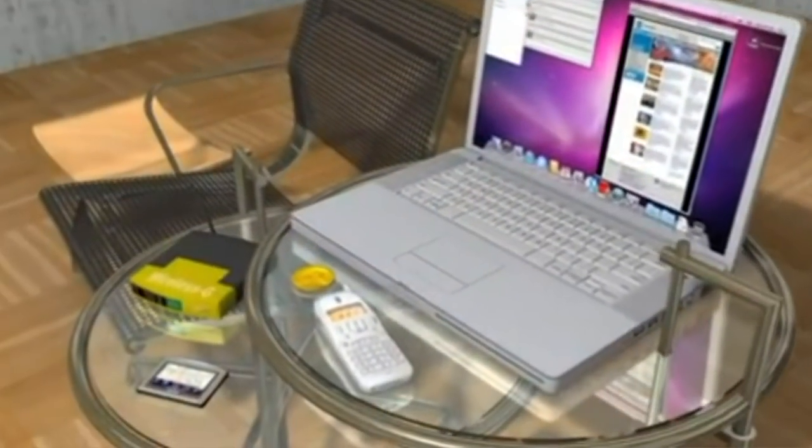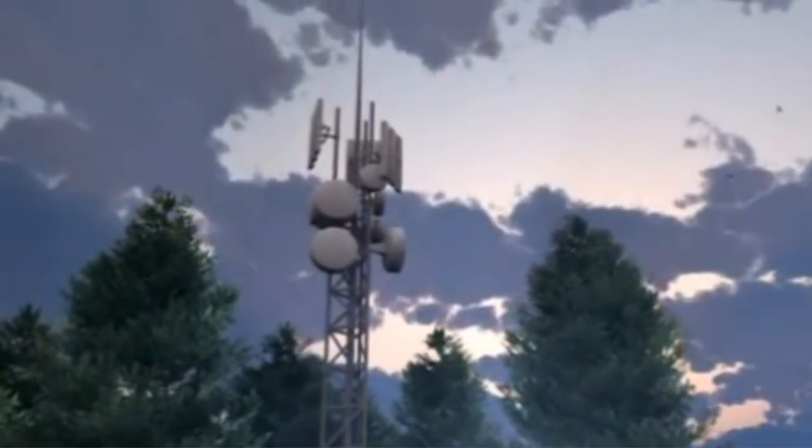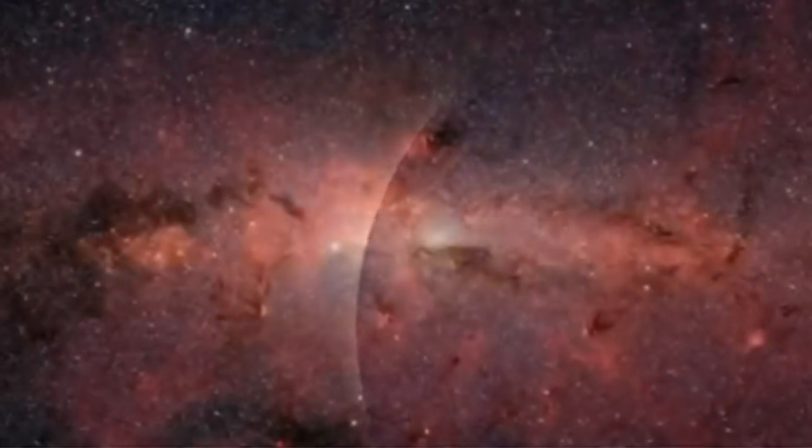Microwaves have become both staples and wonders of modern life. They are also the backbone of communications and of Earth's sensing systems, and they are an excellent guide to the ancient history and origins of our universe.